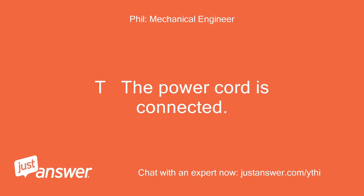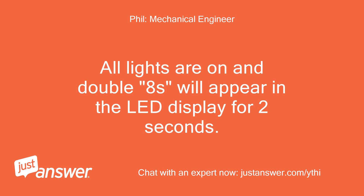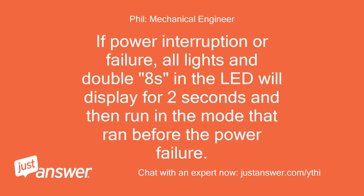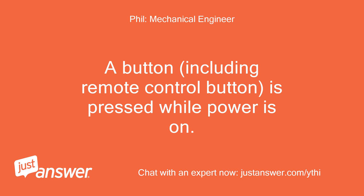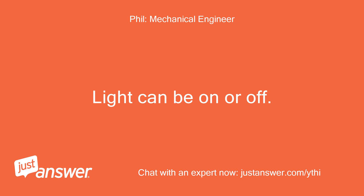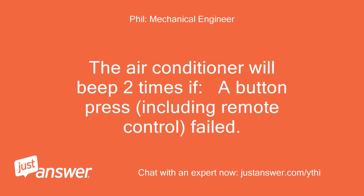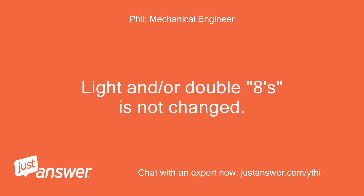The power cord is connected. All lights are on and double 8s will appear in the LED display for 2 seconds. If there is no other operation to press other buttons, lights are off. If power interruption or failure, all lights and double 8s in the LED will display for 2 seconds and then run in the mode that ran before the power failure. A button, including remote control button, is pressed while power is on — light can be on or off. When continued pressing of plus/minus buttons to increase/decrease the temperature or time occurs, it will only beep once at the moment pressed. The air conditioner will beep 2 times if a button press, including remote control, failed. Light or double 8s is not changed.